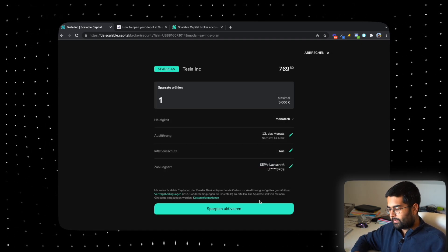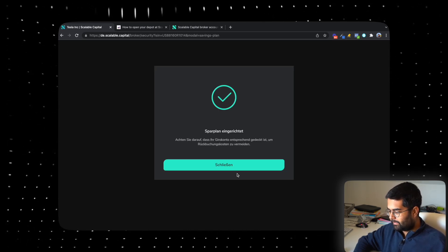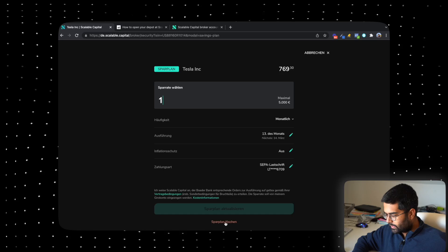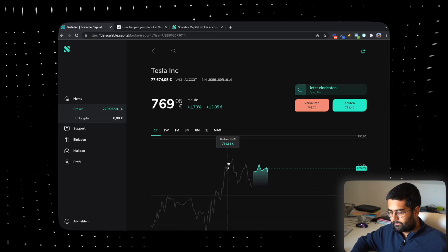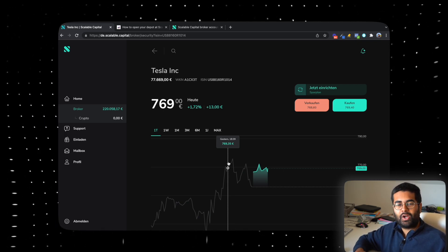Just for the purposes of this video, I'll put one euro inside so that I can show you how easy it is. I just click on 'Sparplan Aktivieren' und 'Sparplan Einrichten'. That means it's done now. And it is going to be activated on whatever time you chose previously. So if you want to close it, it's very simple. You can just at the bottom click on 'Sparplan Löschen' and it's done. You don't have to fill out any kind of paperwork to cancel the savings plan that you have just started.